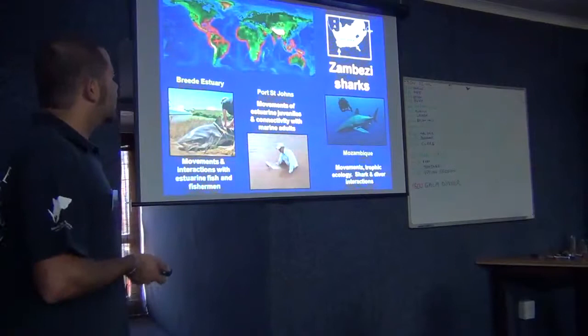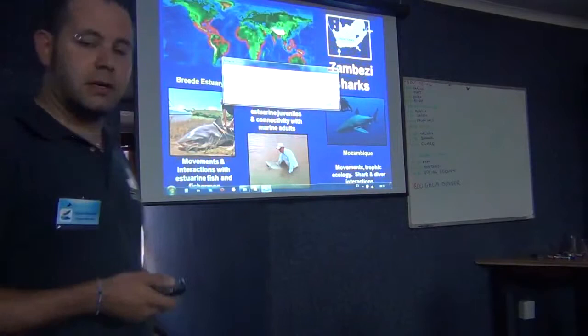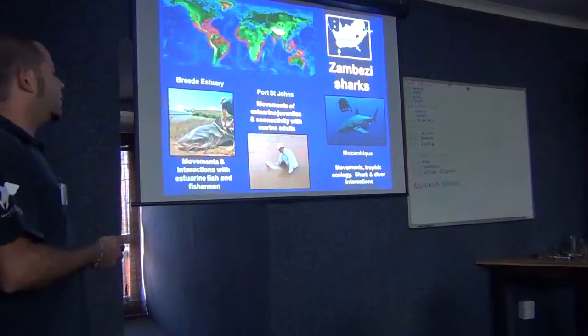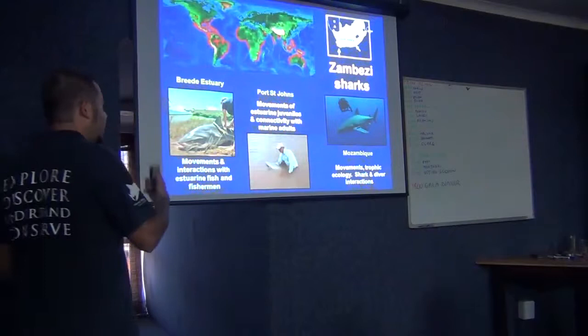Here's another example: studying bull sharks in South Africa. As you can see, this is the distribution, and there are three locations that can collaborate and use this platform to improve the effectiveness of their studies.